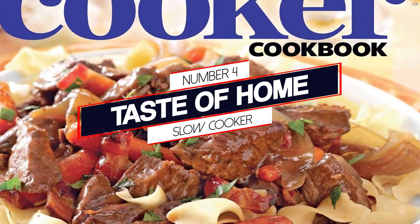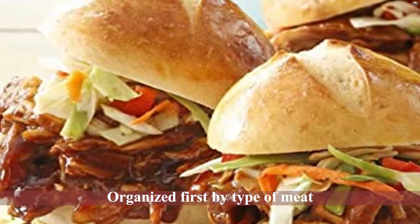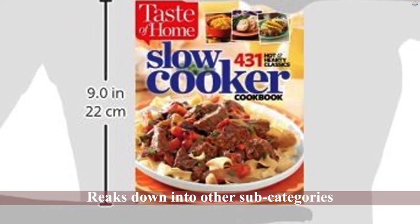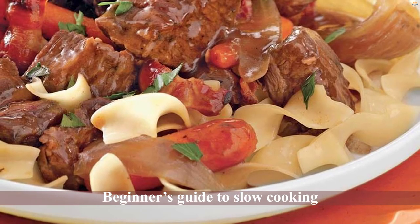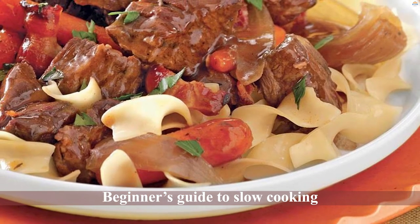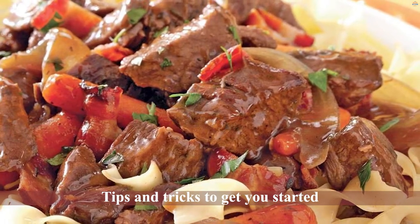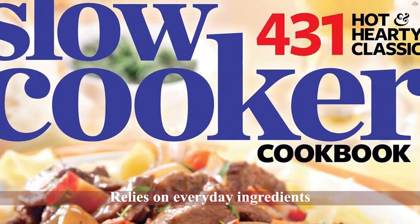Number four: Taste of Home Slow Cooker. If you're a fan of home style cooking, then this cookbook will be right up your alley. It's chock full of traditional American homey recipes — 431 to be exact. This cookbook is organized first by type of meat: beef, pork, and poultry, then it breaks down into other subcategories like entrees, soups, sweets, and lighter fare. Included in this book is a beginner's guide to slow cooking, with tips and tricks to get you started. This book relies on everyday ingredients, so you shouldn't have trouble finding anything you need at your local grocery store.